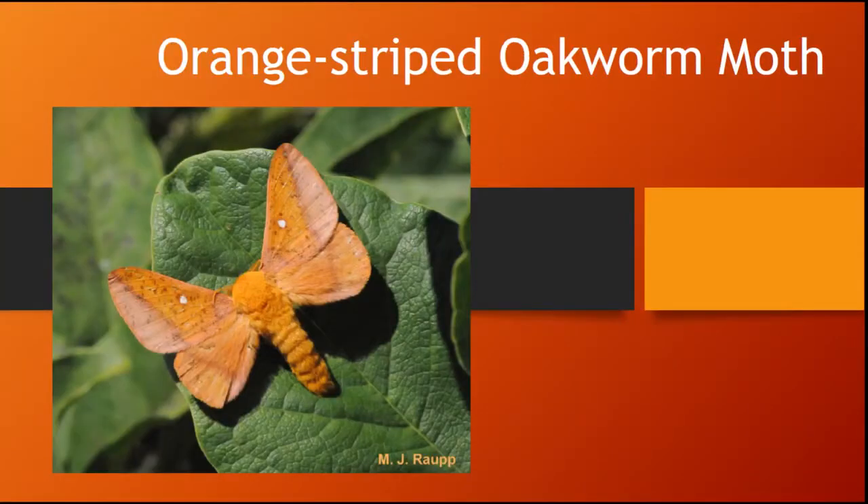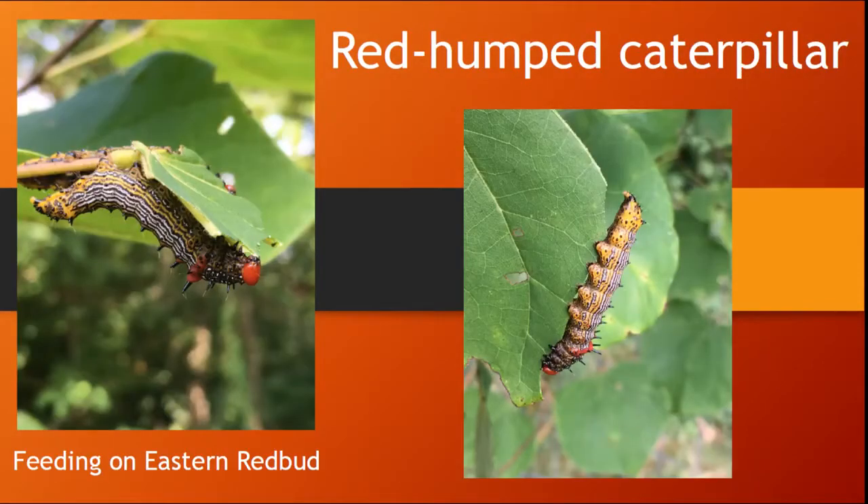The orange striped oak worms will transform into orange striped oak worm moths. I found this red humped caterpillar feeding on an eastern redbud tree at Burr Oak. However, this caterpillar feeds on many woody plants.